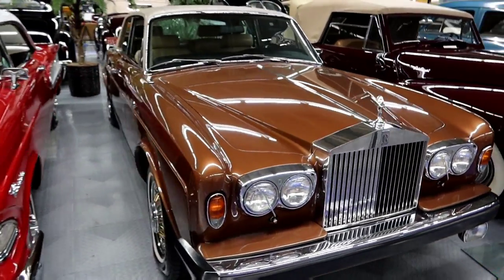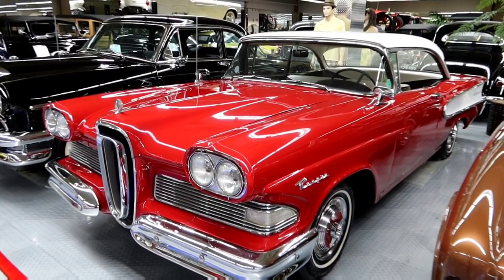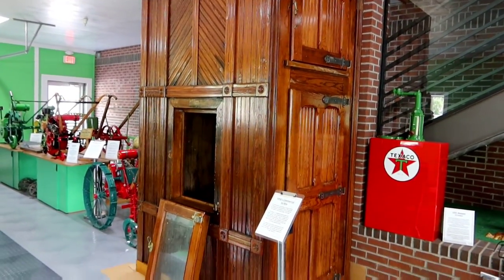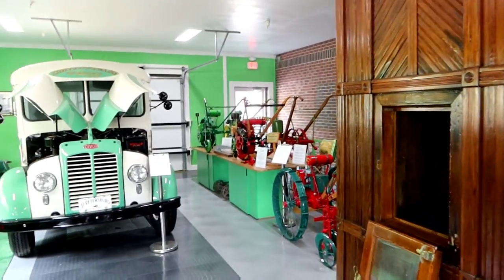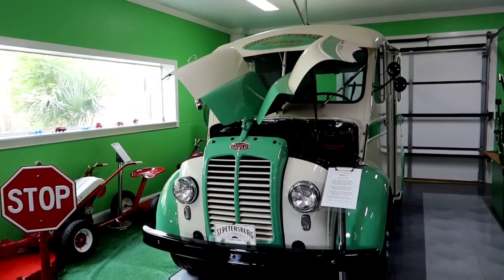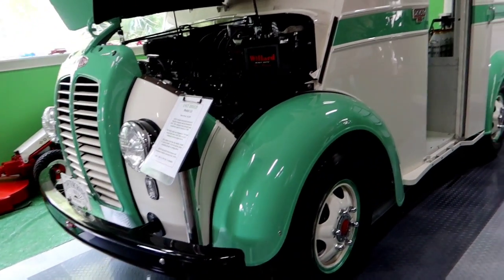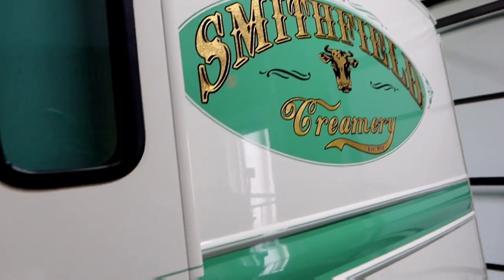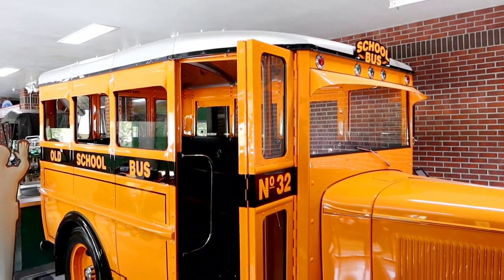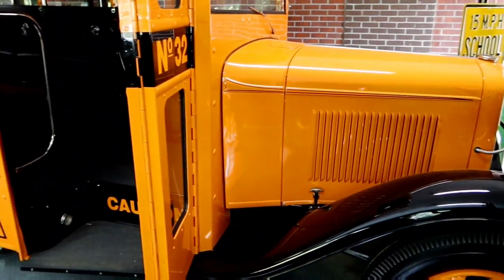That's a '79 Rolls Royce Corniche Coupe. I'm not a fan of that color, but I don't think I'll ever have to worry about buying a Rolls Royce anyway. That big thing right there is an 1850s commercial ice box. And then we have a 1957 Creamery truck over here. And this is a 1932 school bus — looks like it's built out of a tractor almost.